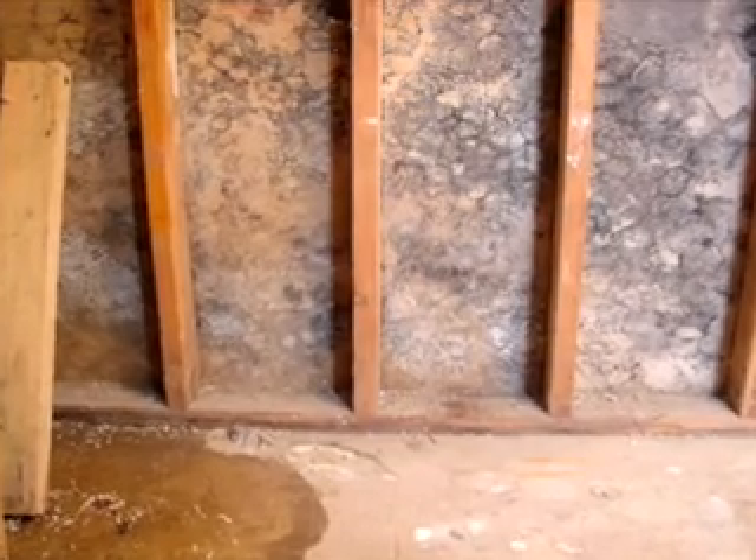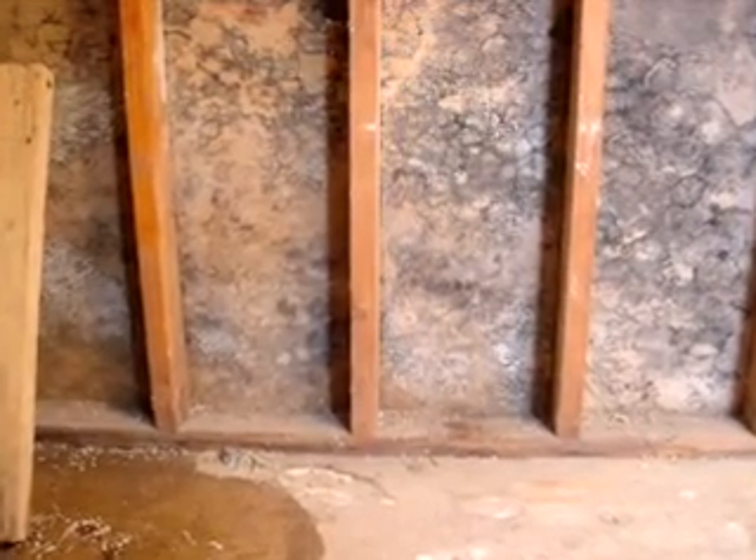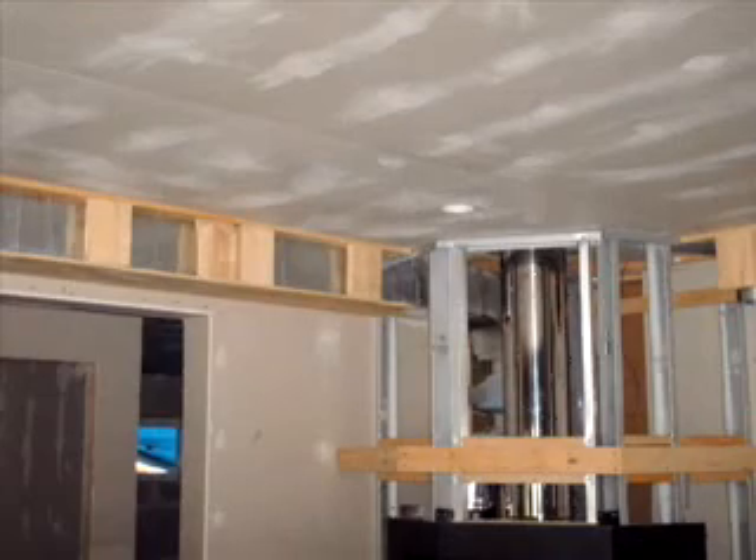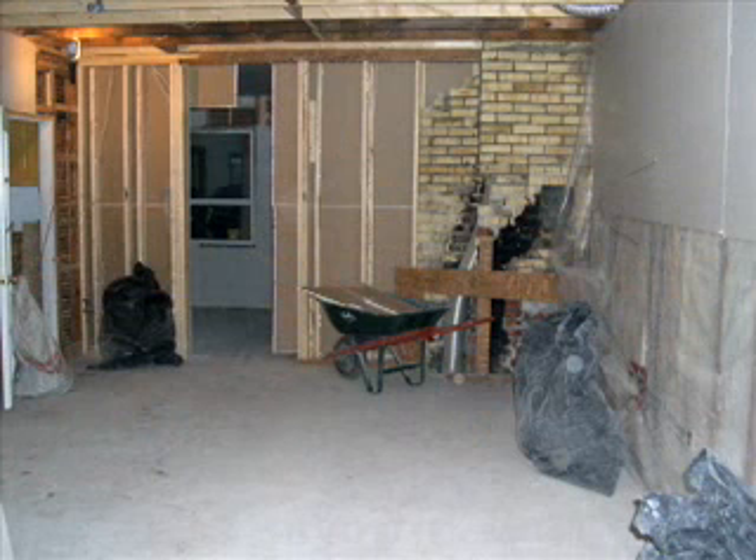Drywall and wood studs are one of the most common building materials available. They are used to build walls and homes all over North America. Drywall doesn't give any structural benefits or insulating benefits, but is used so much because it's cheap, being made from paper and gypsum.